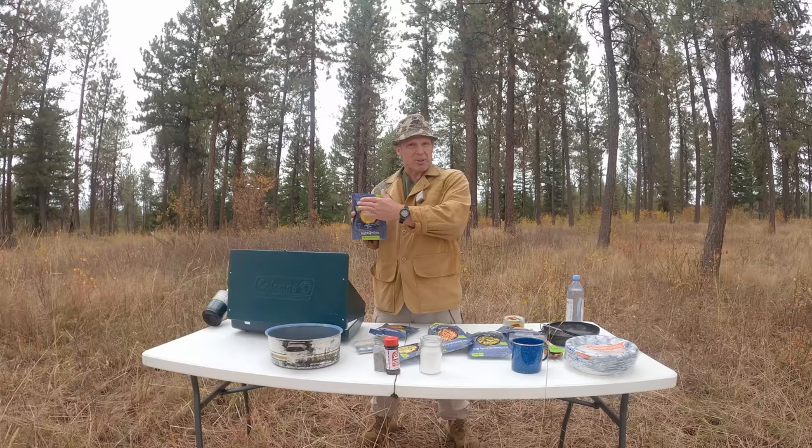We're out on the range today and that hissing in the background is water heating up on the stove. Recently the people at Right On Track sent me something they call next generation backcountry meals and asked me to review them, so here we are. It comes with a few caveats.